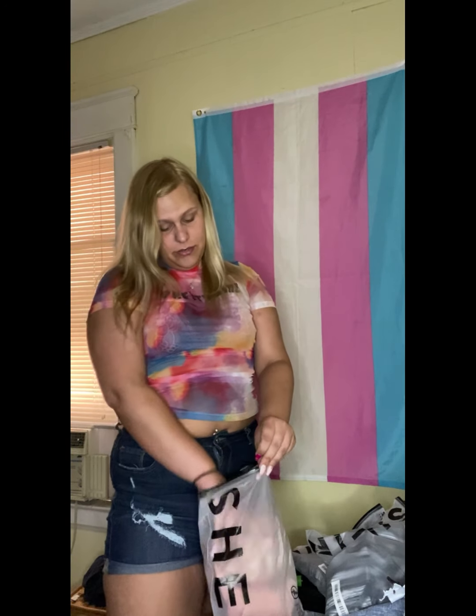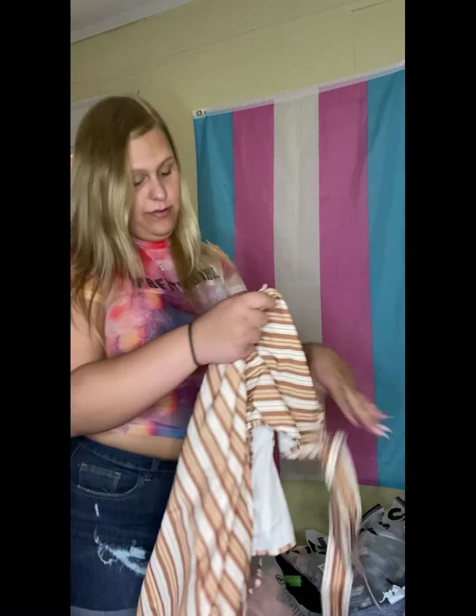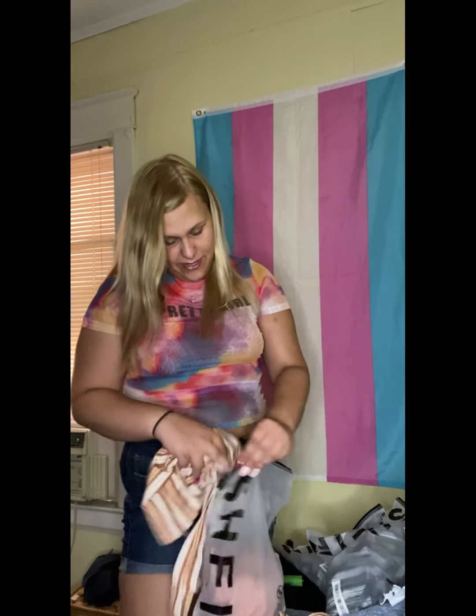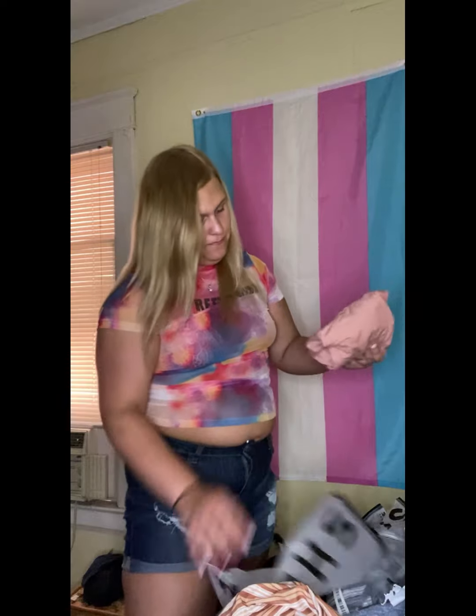I got a romper — a couple rompers actually. This one is really pretty. Hopefully I can lose like 20 more pounds before I wear it and pop out on the gram in this. But yes, very pretty, very very pretty — loving it.